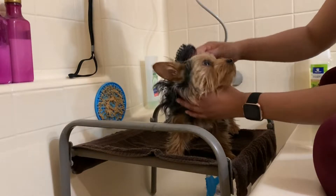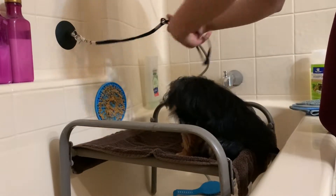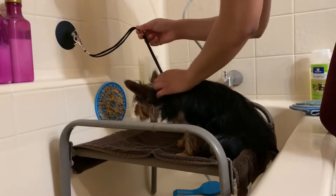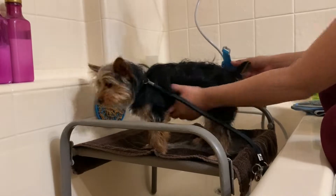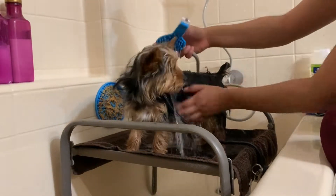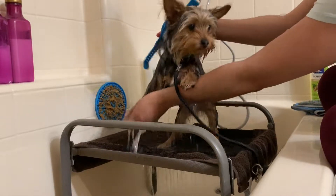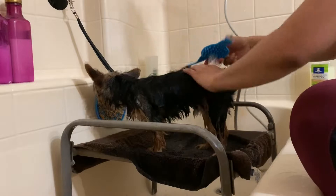All right guys, so the first thing I do is brush his hair. I like to do this to detangle his hair and to check for any debris, any fleas or ticks — which I know that he does not have. After I do this I will start with the shampooing process.